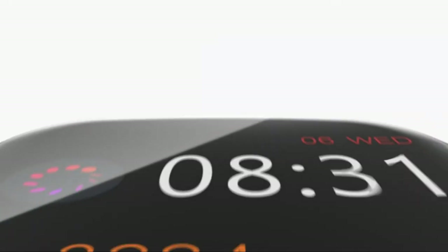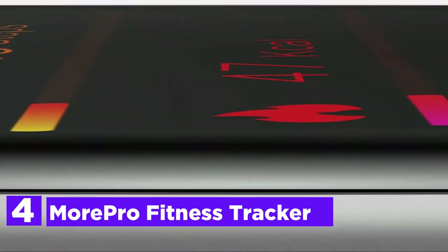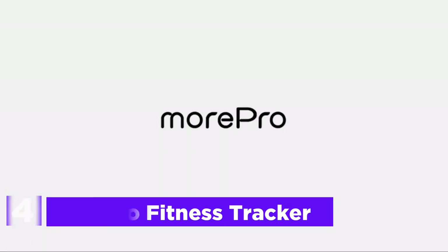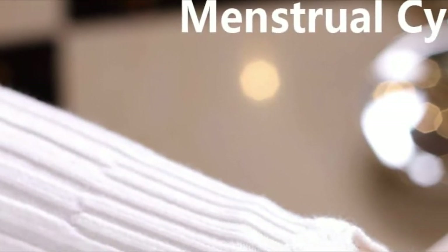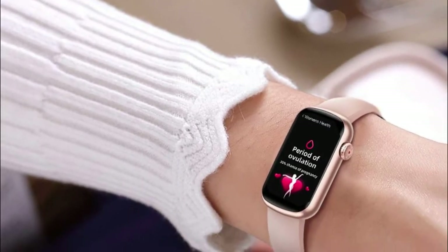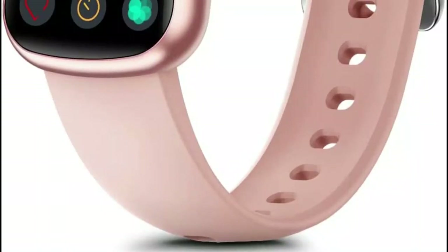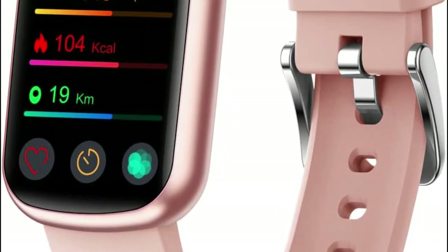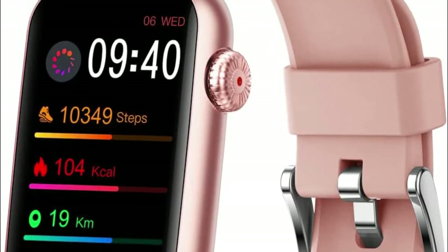At number 4, the MorePro Fitness Tracker HM08 monitors your heart rate at any time and allows you to better know your health status. This heart rate monitoring watch monitors your sleep patterns and offers a detailed review of your sleep quality, helping you understand your health and make appropriate lifestyle changes. With advanced sensors, it monitors your blood oxygen levels and blood pressure. The activity tracker stores the data it collects in its FitCloud Pro companion app.